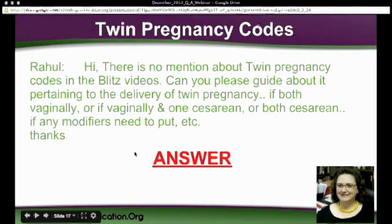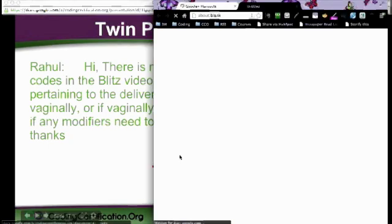Raul had asked a question about twin pregnancy. It's not really covered in detail in the Blitz videos, but he wanted a little more guidance on it. He said, can you please guide about pertaining to the delivery and modifiers.